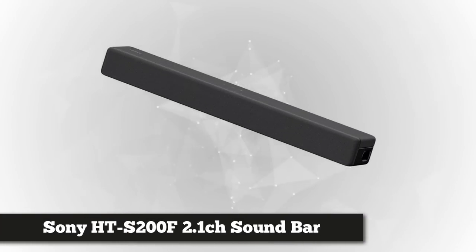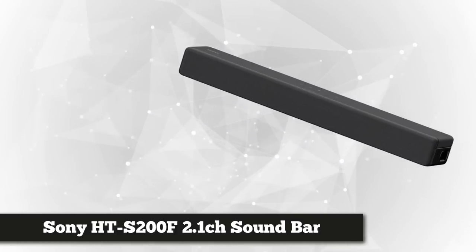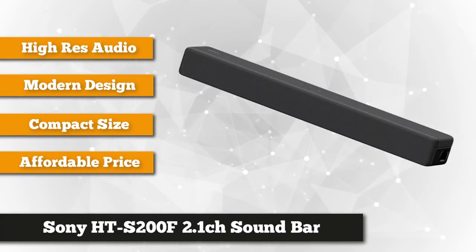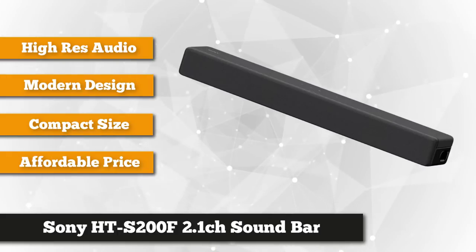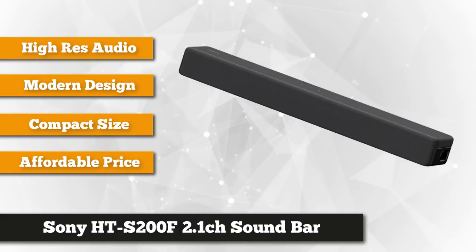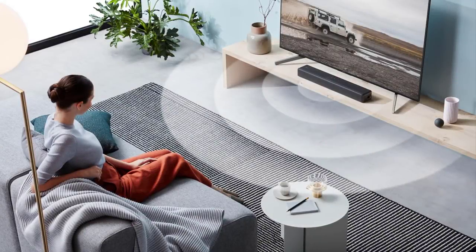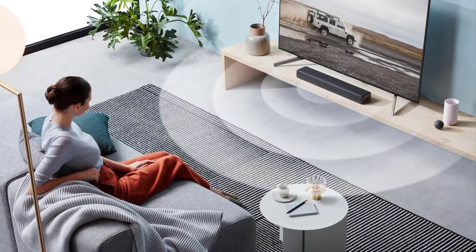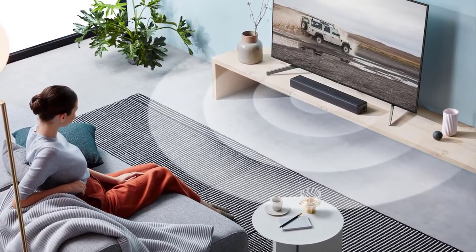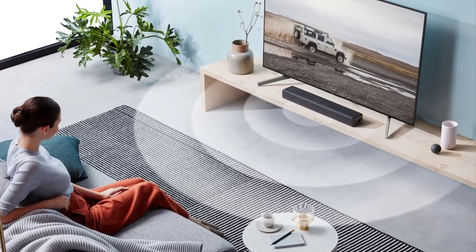Last but definitely not least is the compact Sony HTS-200F. Don't be fooled by its size — though small, this soundbar packs a lot of punch. Armed with a 2.1 channel compact setup, a built-in subwoofer powered by S-Force Pro Front Surround, USB and Bluetooth connections for music playback, it features two front-facing speakers and S-Force Pro Front Surround.